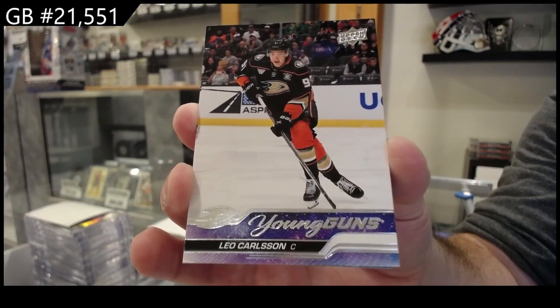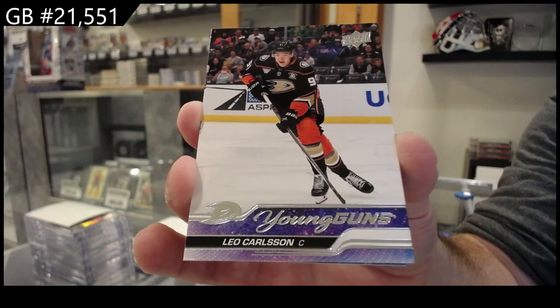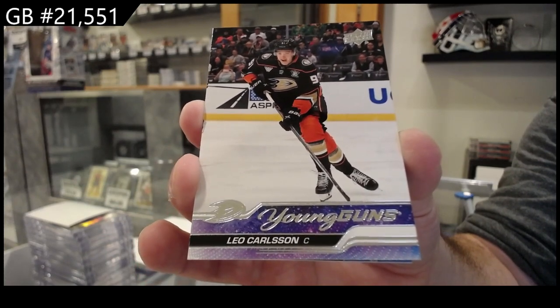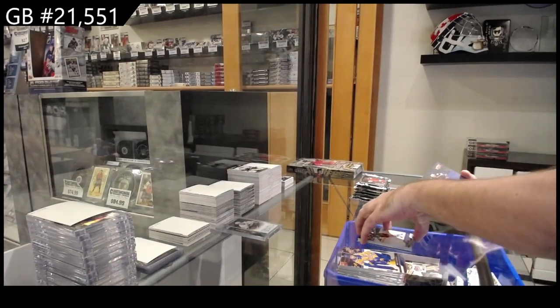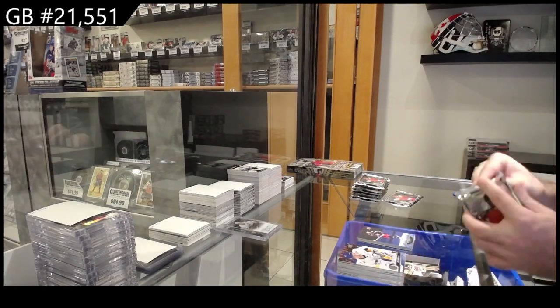Highly recommend getting that one graded, whoever's got Anaheim. Congrats. I think it's Carlson number six. I think we're on Bedard number five, so he's now taking the lead. Carlson! That's sweet. And a canvas of Marchenko for the Blue Jackets.